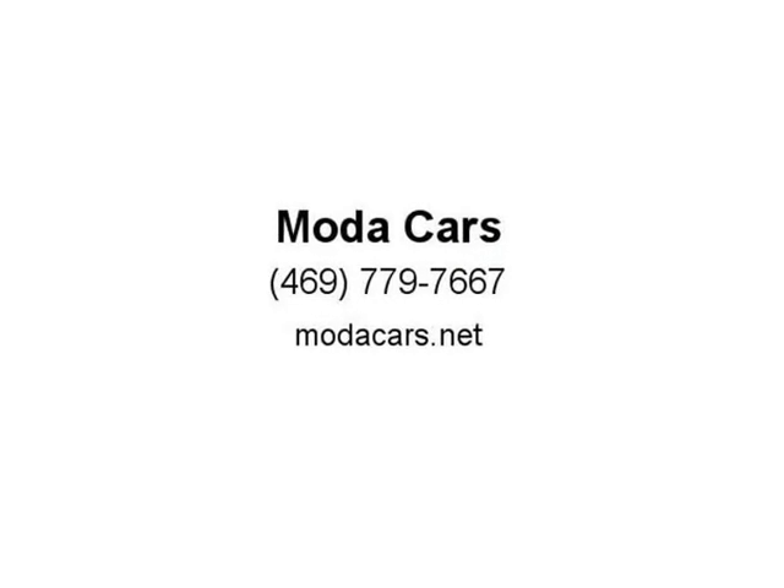So what are you waiting for? Please give us a call now at 469-779-7667 to schedule an appointment. Visit us at Motocars.net.